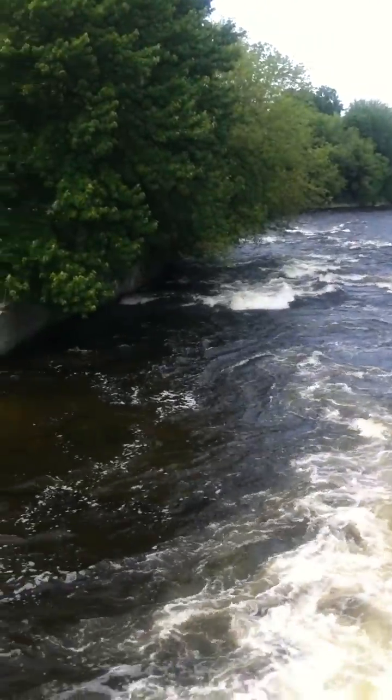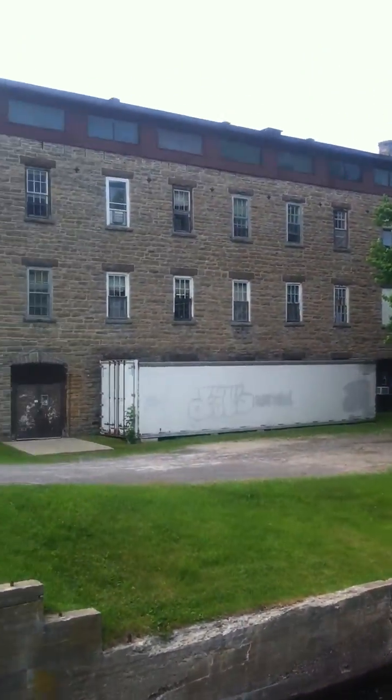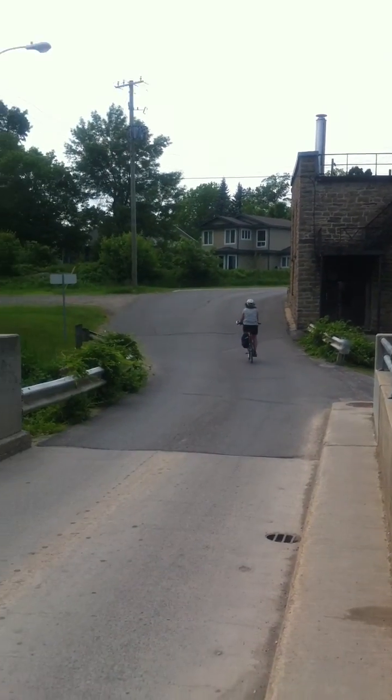That was operational right until the 1970s. Then this over here is 150 Rosemont, the other mill, which is a beautiful structure — four stories on this side, three on the other side. And I'll give you more detail on that in a minute.